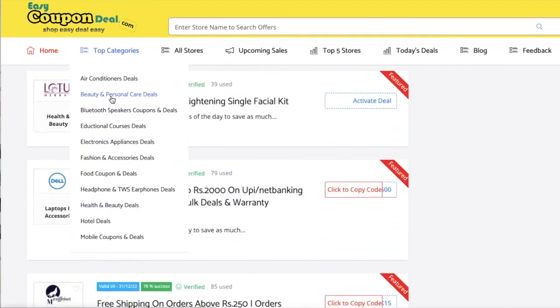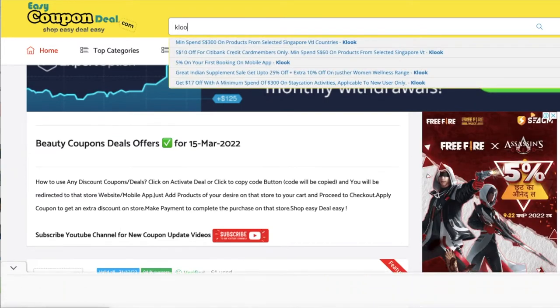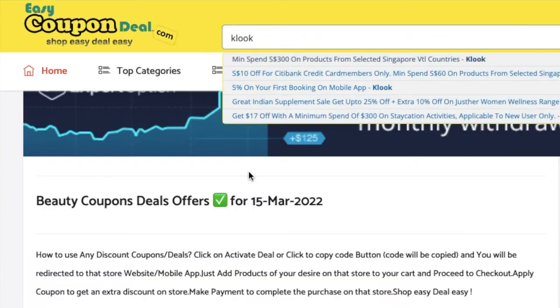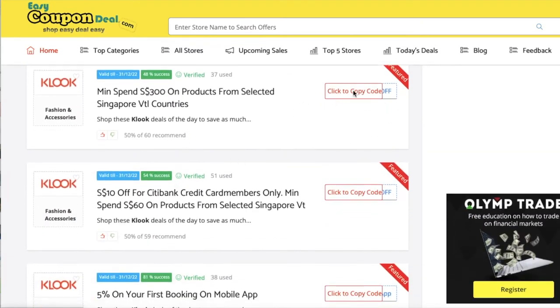Step 2: in the top categories menu, click any category — it will display all offers category-wise with different stores. Step 3: you can search with any store's name. When we click on any title, all offers will be displayed like this. So simple — that's why we say shop easy, deal easy, only on easycoupondeal.com.